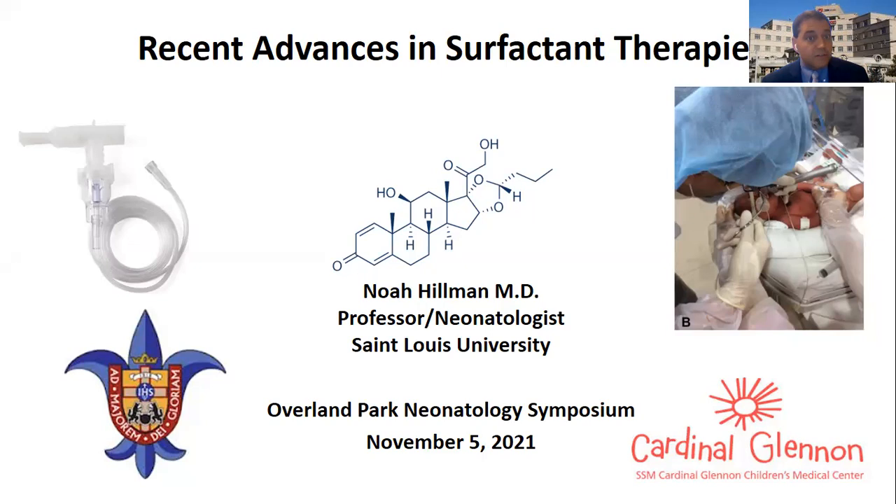Good afternoon. My name is Noah Hillman and I'm a neonatologist at Cardinal Glennon Children's Hospital in St. Louis University. Today it's my pleasure to talk about some of the recent advances in surfactant therapies. Some of these you may be using in your NICU already or have been discussing as possible interventions, and some of these are still under investigation.